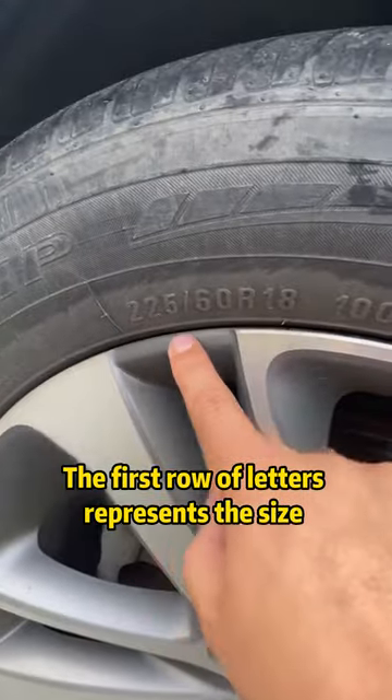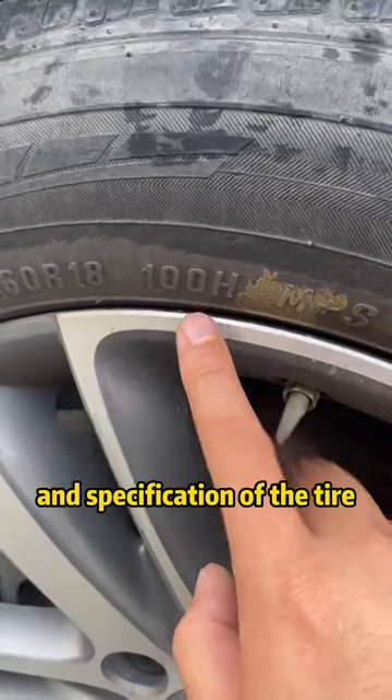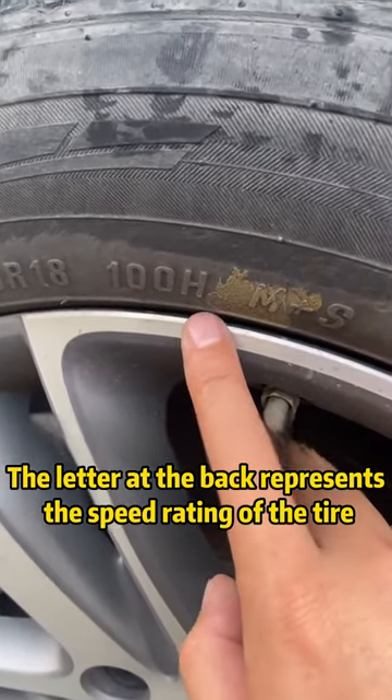Look at the letters on the tire. The first row of letters represents the size and specification of the tire, while the letter at the back represents the speed rating of the tire.